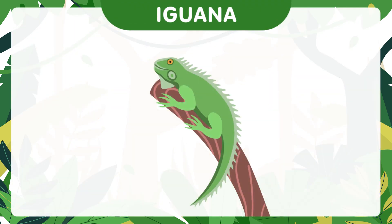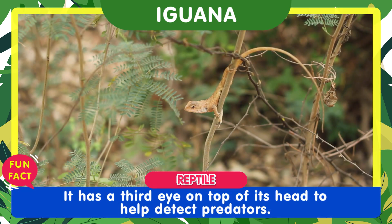Meet the colorful iguana. It has a third eye on top of its head to help detect predators.